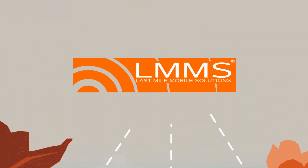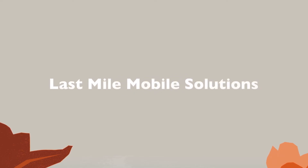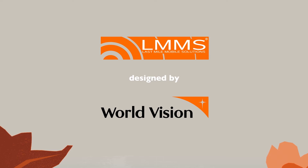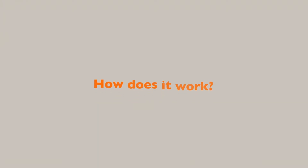This is where LMMS comes in. LMMS means Last Mile Mobile Solutions and is a system designed to help organizations like yours in situations like these.